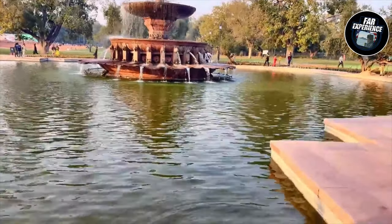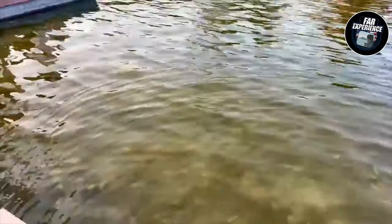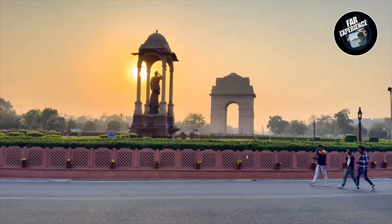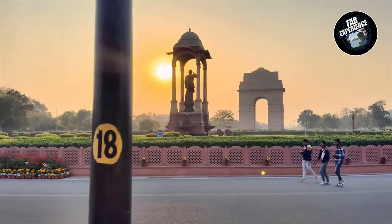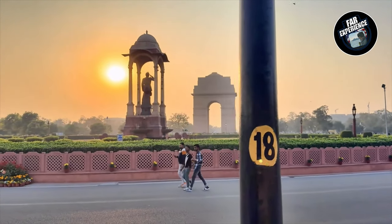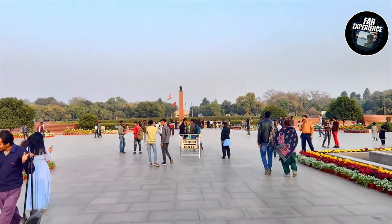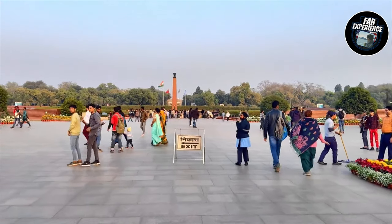Now we are heading to the other part of the campus. That was India Gate, and now we are heading to the National War Memorial. That's the Netaji Subhash Chandra Bose statue — another major freedom fighter in India. The statue is right there and you can see a beautiful glimpse of India Gate behind it, with a beautiful sunset on the left. Once we move forward, we are heading to the Amar Jawan Jyoti.